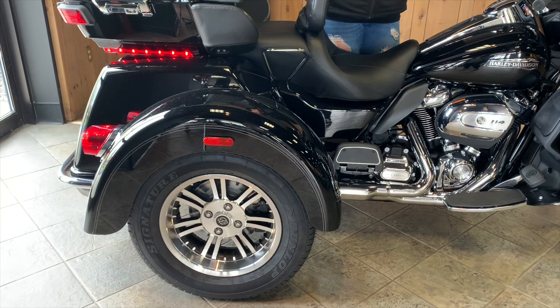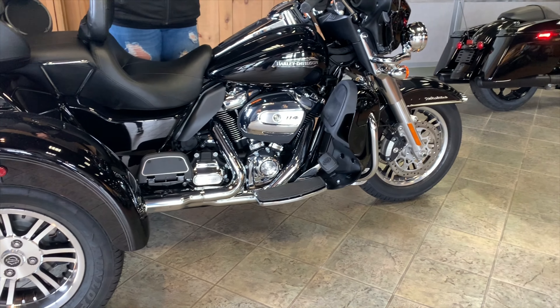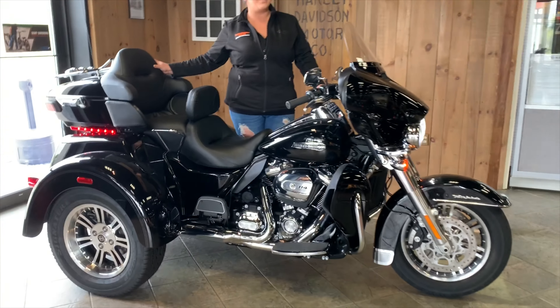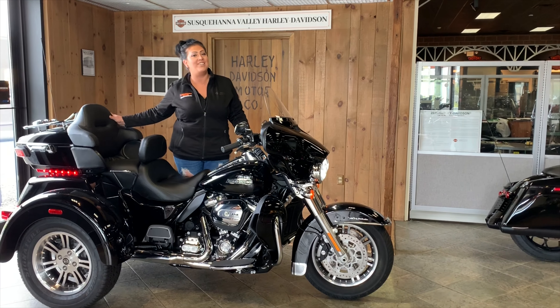To top it off, we've added the Legend Suspension Lift Kit to level out the rear of your trike to the front. If you have questions on this bike, definitely give me a call here. Or if you want to see this and more, visit us at our website at www.svhd.com.